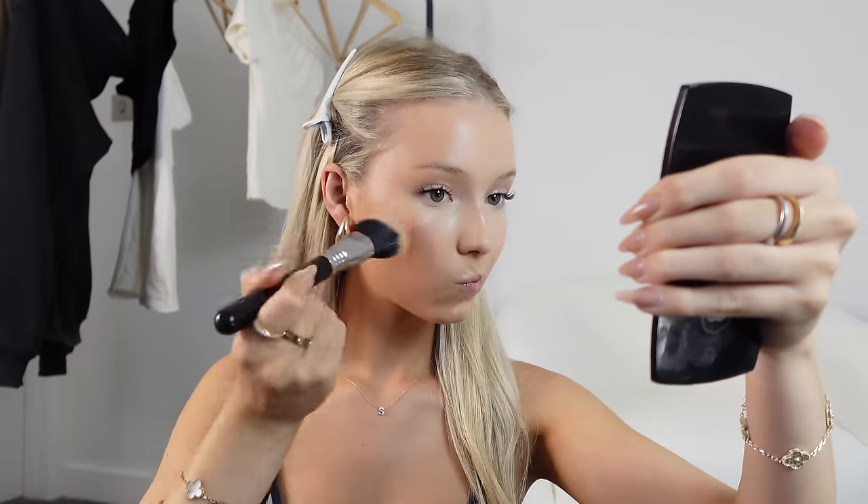My next step is cream bronzer. I use the Be Perfect Cronzer in shade Pecan, and I take it on quite a big fluffy brush — this is the Sigma contour and blush brush. I focus it on the upper bit of my cheek rather than lower, because that will bring your face down and I want to lift it up. I do this very gently so I don't disturb the foundation underneath. I do it on both cheeks, my forehead, a little around my chin, and down my nose. With bronzer, remember: you can always add but you can't always take away.